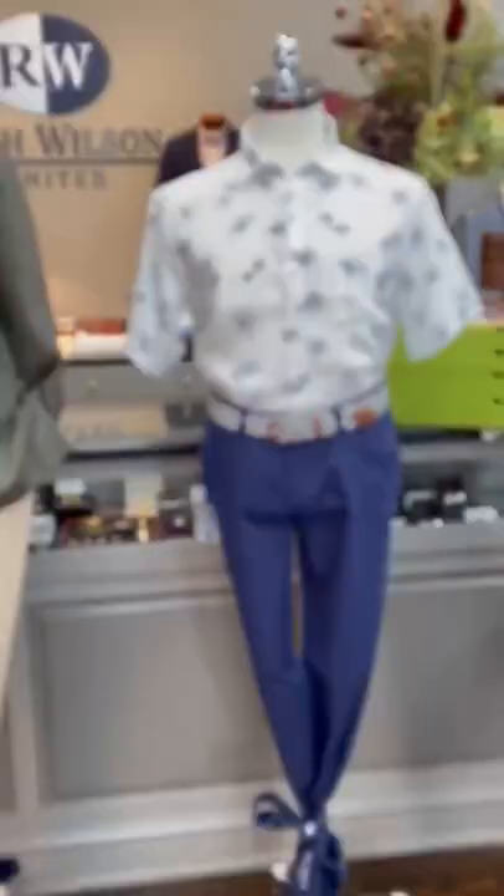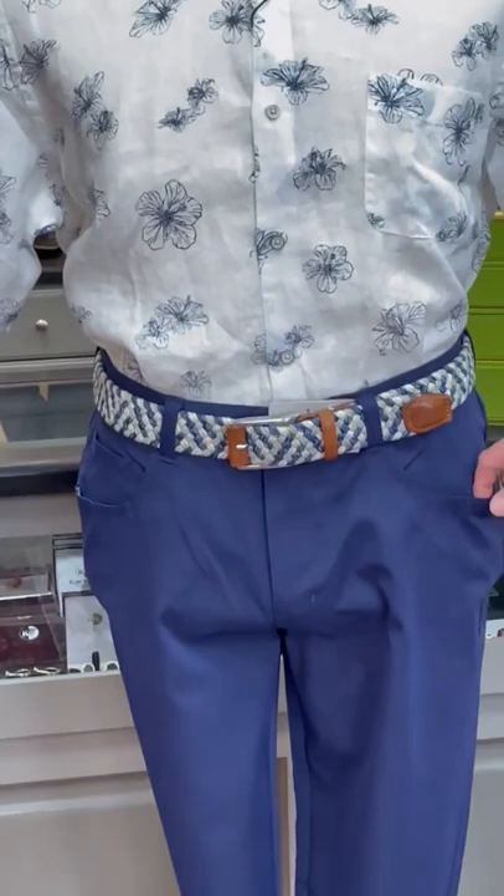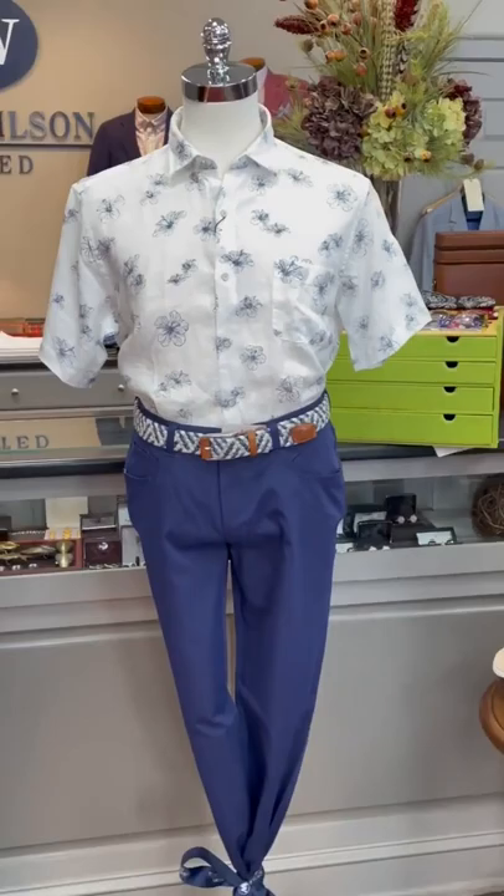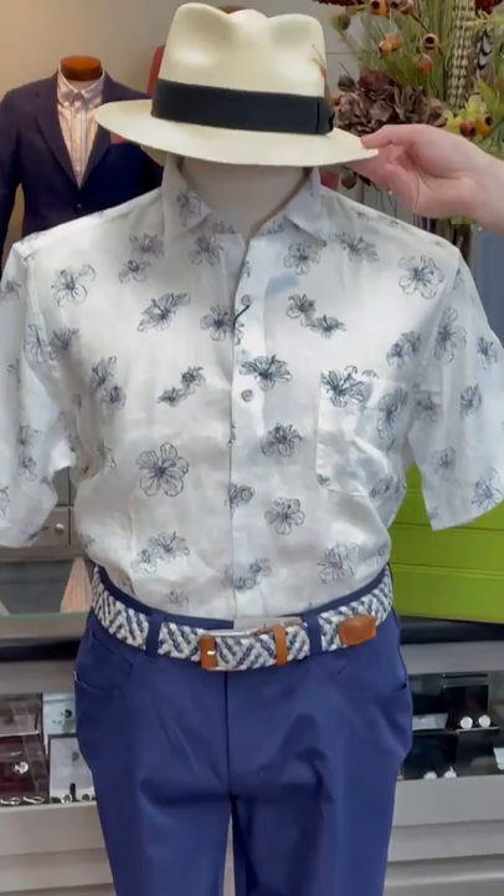Our last mannequin in the window is wearing another short sleeve linen shirt in white from Peter Millar with a little floral print, a Peter Millar EB66 performance five pocket trouser in navy, a Peter Millar woven cloth belt, and then another Panama hat with this guy.